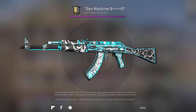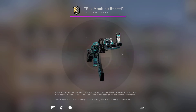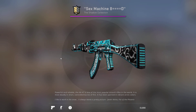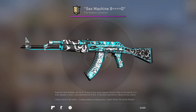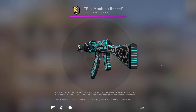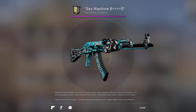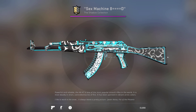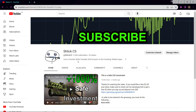Before we get into that, I want to discuss the giveaway I'm doing. I'm giving away this AK47 Frontside Misty called the 'Sex Machine.' I'm giving this away at 3,000 subscribers — we are very close to it now. To enter, all you have to do is leave a like on the video, comment down below, make sure you have your Steam ID or URL in your bio, and be a subscriber to the channel. Once all those are done you'll be automatically entered into the giveaway.